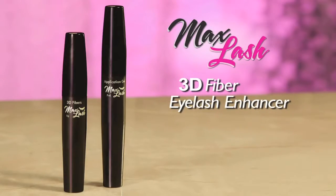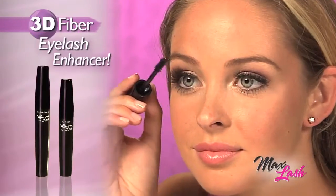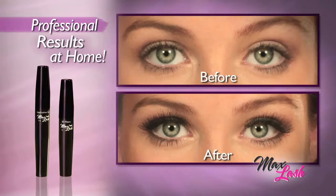What if you could make your eyelashes bigger, bolder, and more beautiful in just seconds? Well, now you can. Introducing Max Lash, the amazing new 3D fiber eyelash enhancer that instantly brings your lashes to the max.